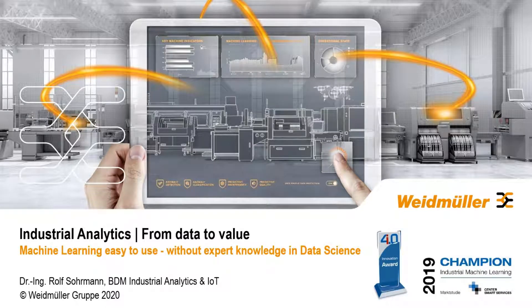Welcome from my side. This is Contact Cloud Connect. I'm very happy to join. I'm Rolf Sormann, Business Development Manager for Industrial Analytics and IoT at Weidmüller. The topic today is Industrial Analytics: From Data to Value. I'm going to show you a quite interesting approach about machine learning that is easy to use without being a data expert.